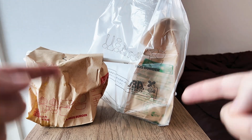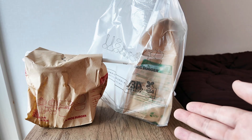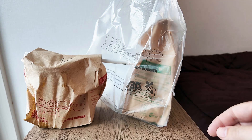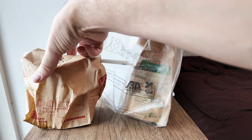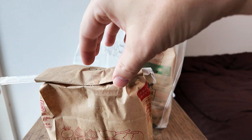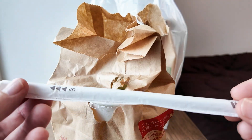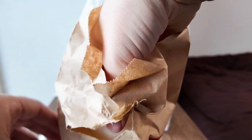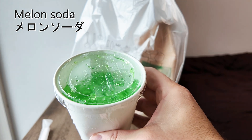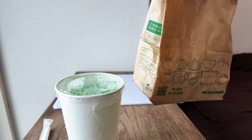Hello everyone and welcome to another food review. This one's a bit special — it's from Moss Burger, a very large burger chain in Japan. It's something you can only get there; I've seen it in Taiwan but not in the west. This is a set meal. We have a plastic straw, a melon soda drink, and in here we have a rice burger.